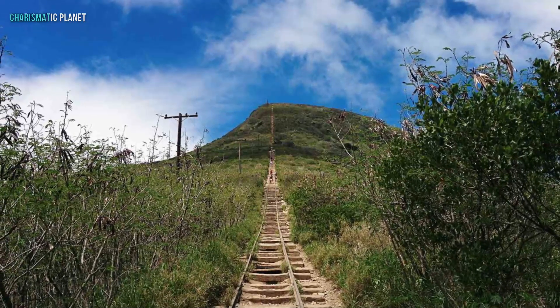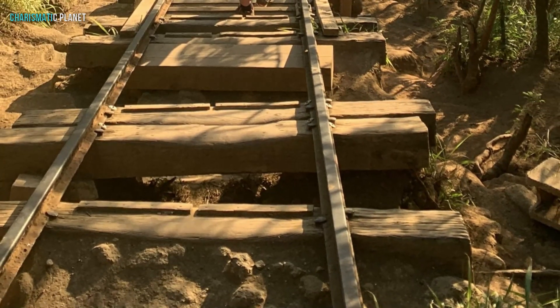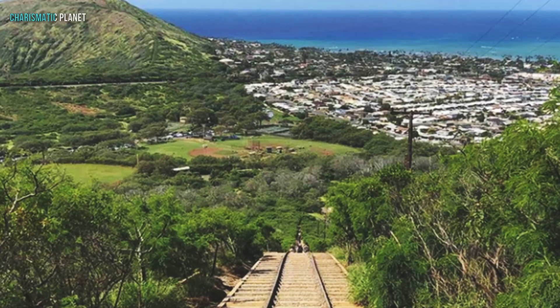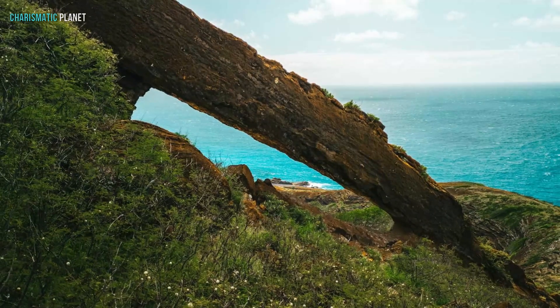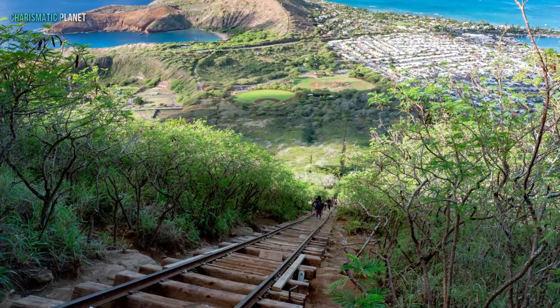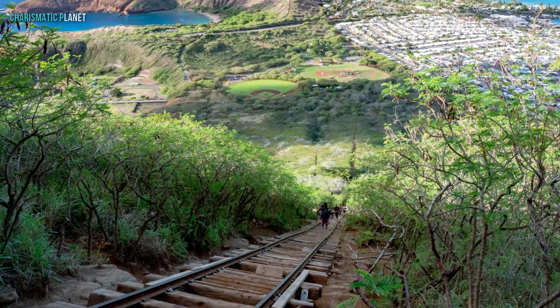But soon enough, your legs start to feel the burn. The trail gets steeper and you will find yourself climbing almost vertically in some sections. And let's not forget the famous bridge section. This part of the trail is suspended over a ravine, adding an extra thrill — or fear factor — depending on how you see it.